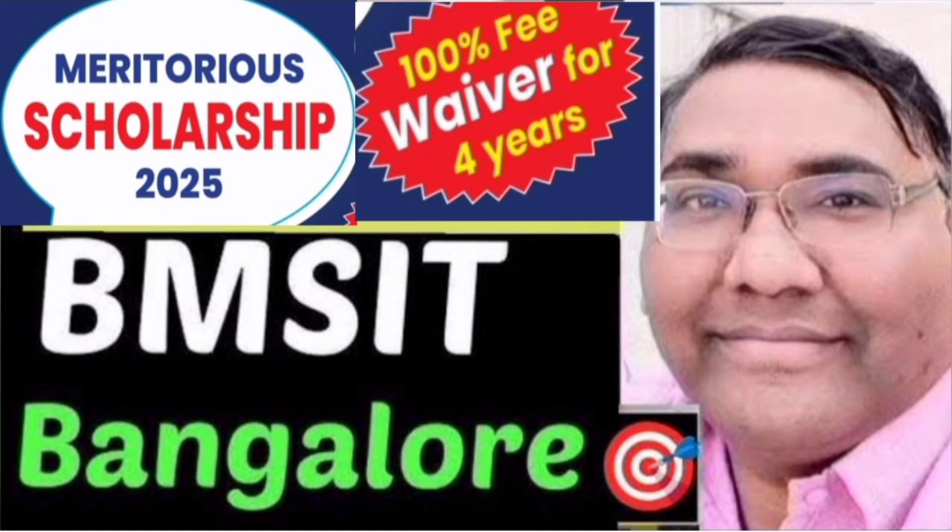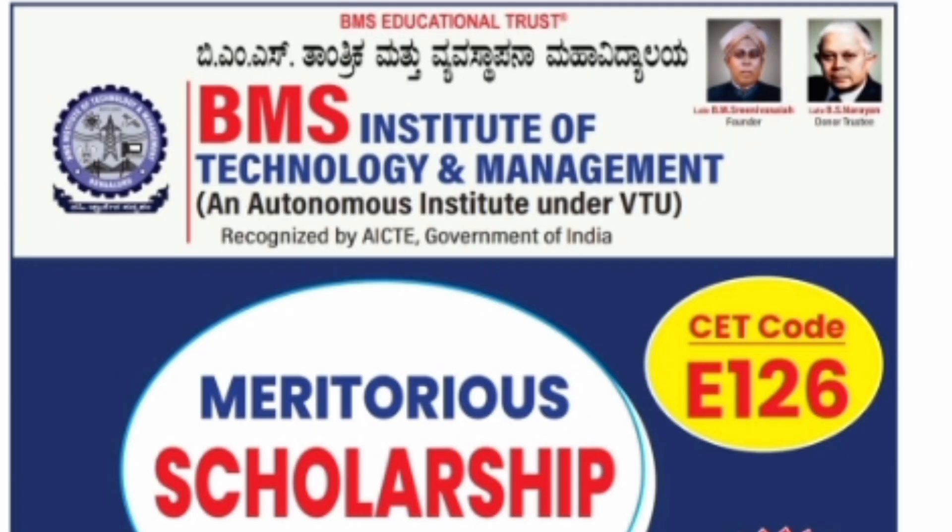Hello friends, good morning, good afternoon, good evening. This is about BMS Institute of Technology Bangalore and I am going to talk about the Meritus Scholarship Scheme 2025. This college is BMS Institute of Technology and Management, BMS ITM, and it's an autonomous institute under VTU.